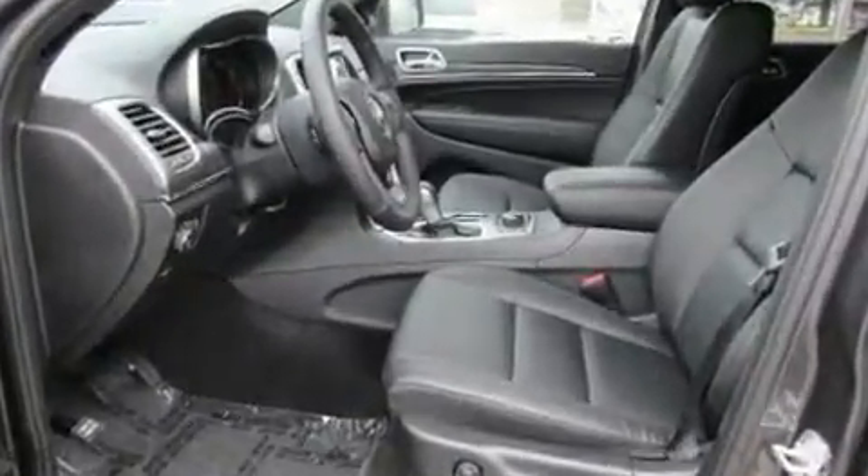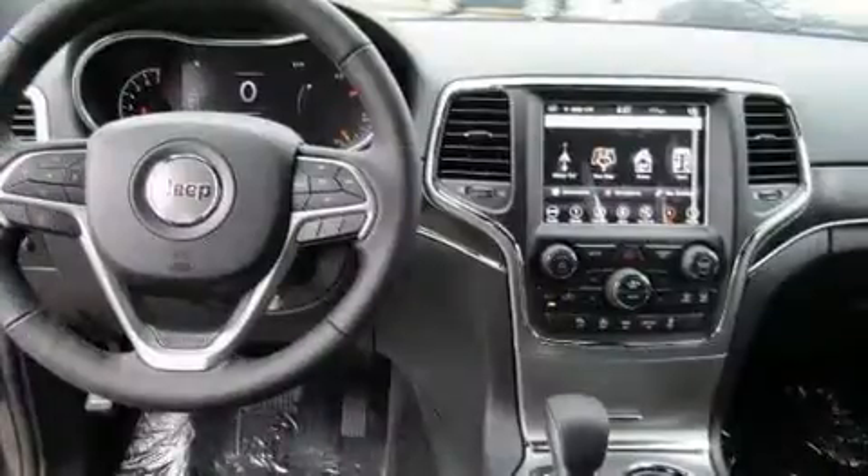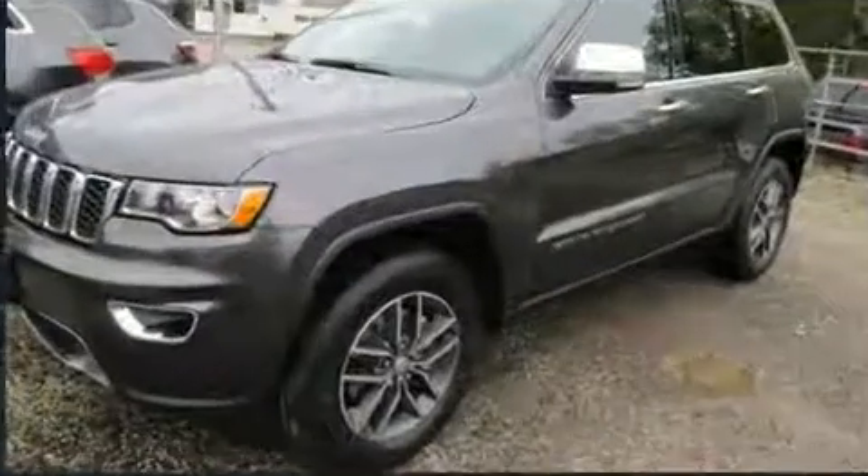Speed-sensitive wipers, a built-in garage door transmitter, an automatic dimming rear-view mirror, a blind spot monitoring system, heated door mirrors, and cruise control.